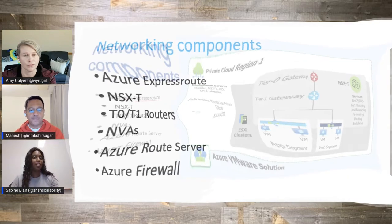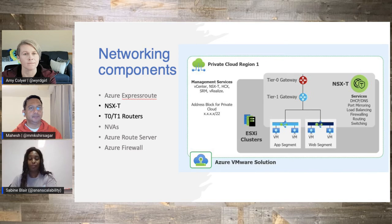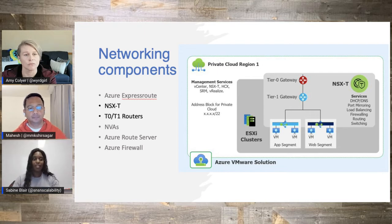We also have NSX-T. This is something that a lot of our customers who are already using VMware are pretty familiar with. This is the management portal that's going to help them do their static and dynamic IP addressing of their workloads — DHCP, DNS, segmentation for the different CIDR blocks for different workloads like dev or production. It's a very powerful, robust tool.